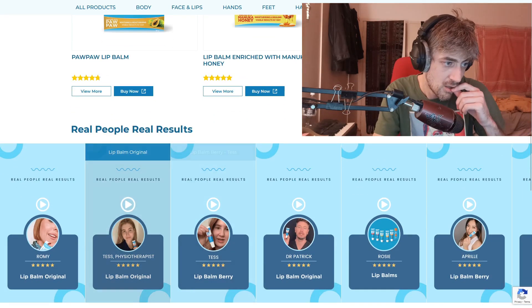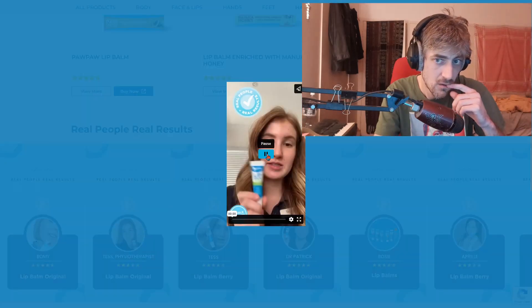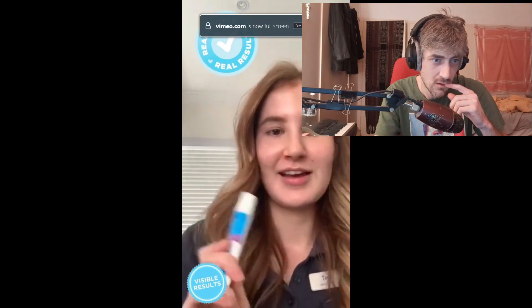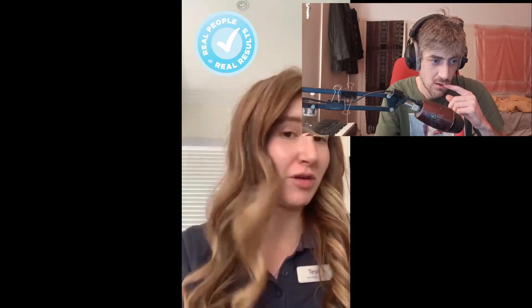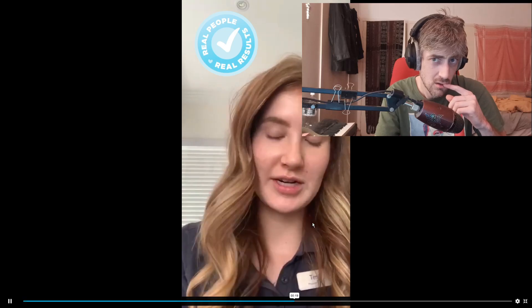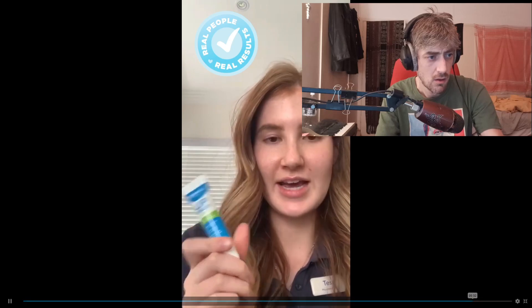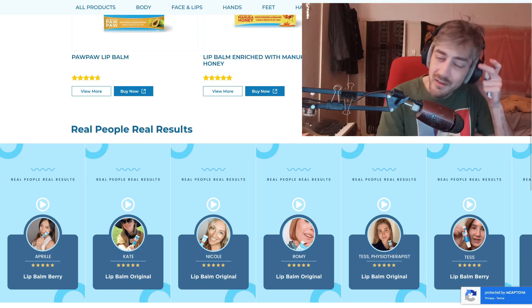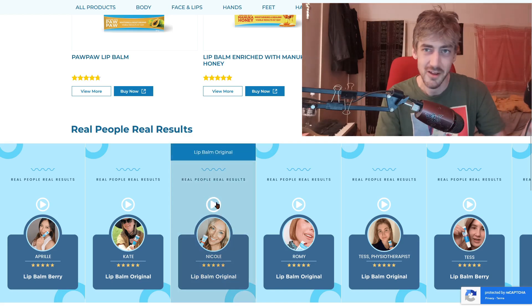Can we hear some real results? Putting on my gamer headphones. Playing a video testimonial. "This lip balm really saved my lips. I just can't leave the house without it. I've got about five of these on the go at all times. I've been on skin medication which really dried my lips out. I've been using the lip balms from Dermal Therapy for over a year now. I've actually recommended it to quite a few friends and they've all absolutely loved it. And this berry flavor is delicious." They just cut her off.